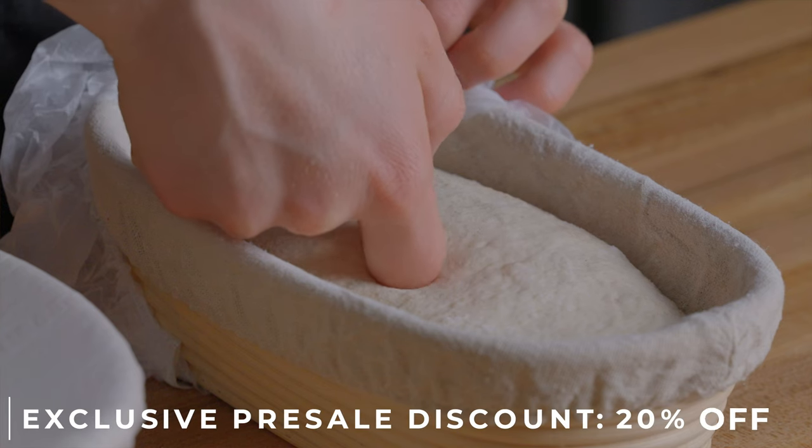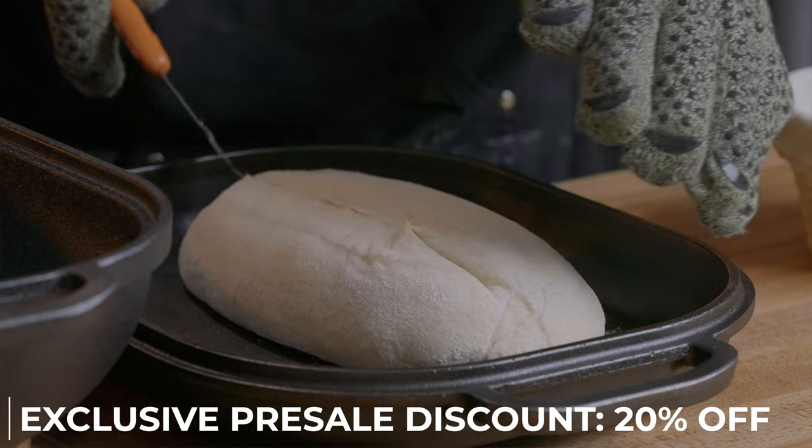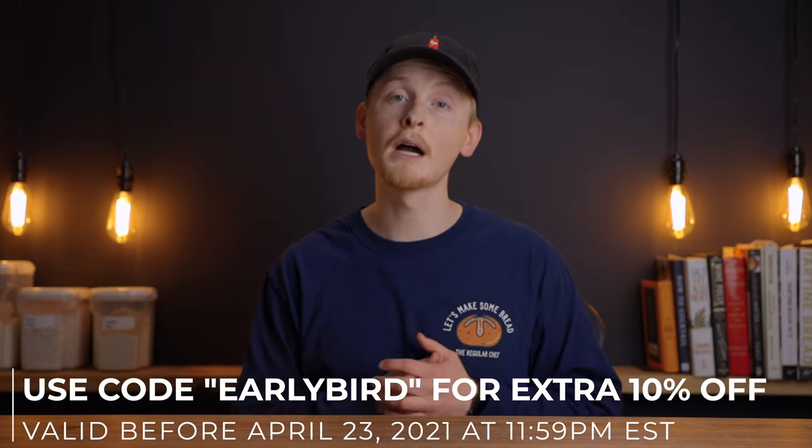If you enroll during the presale period, you'll be able to buy the course at a 20% discount. Plus, if you enroll before tomorrow, April 23rd at midnight, you'll also get an additional 10% off using the coupon code EARLYBIRD.